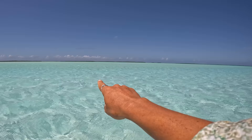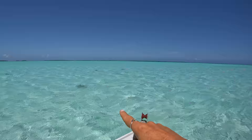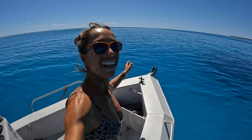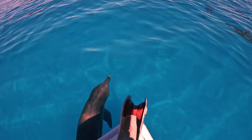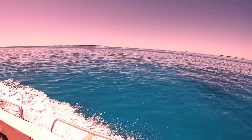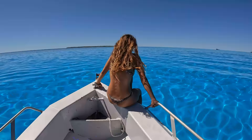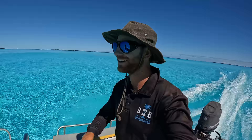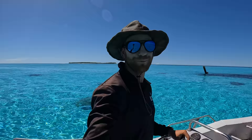So these ones are all turtles — one, two, three, four, five, six, seven, eight, nine, ten. Look who's coming to play. Wow, that one was so big. So glassy today — that's amazing. How's that water colour? Unbelievable. The water is so clear. I don't think I've ever seen it this clear. This is absolutely magic. It's like snorkelling from the boat here.